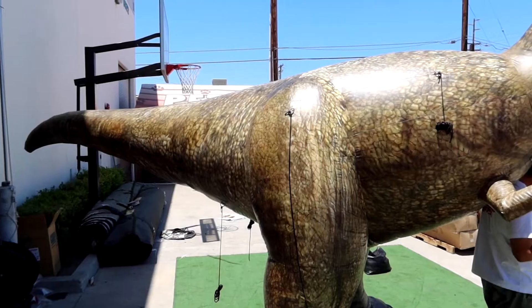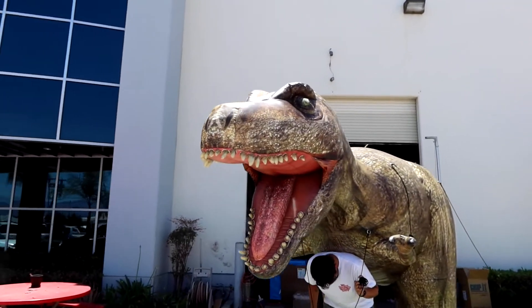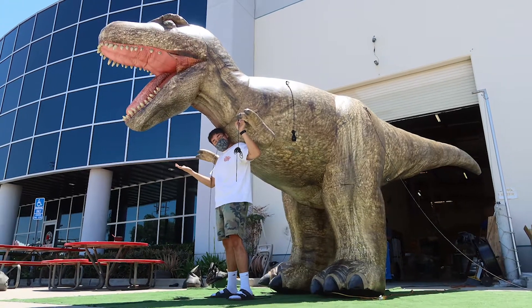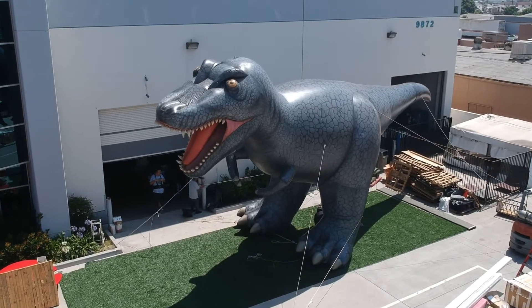The king of the fossils — this once ferocious bipedal turkey of terror roamed prehistoric earth, chomping its way into our childhood memories, or nightmares for some. This heavy-duty inflatable T-Rex model comes in several sizes.